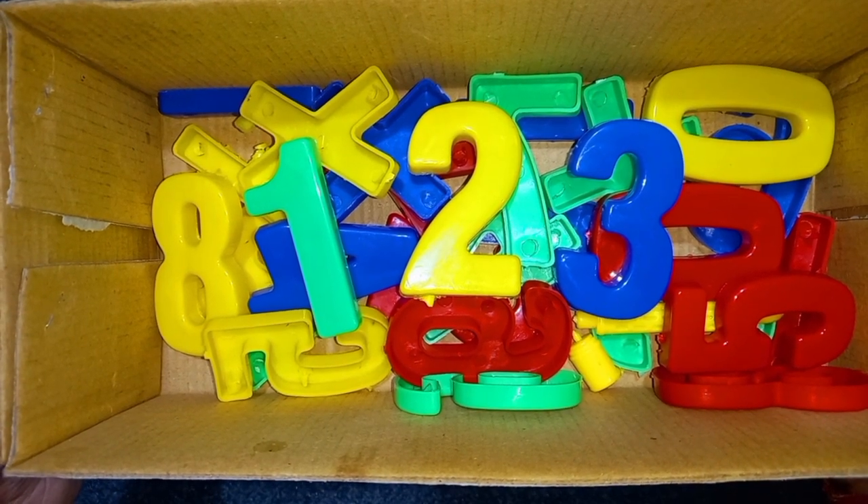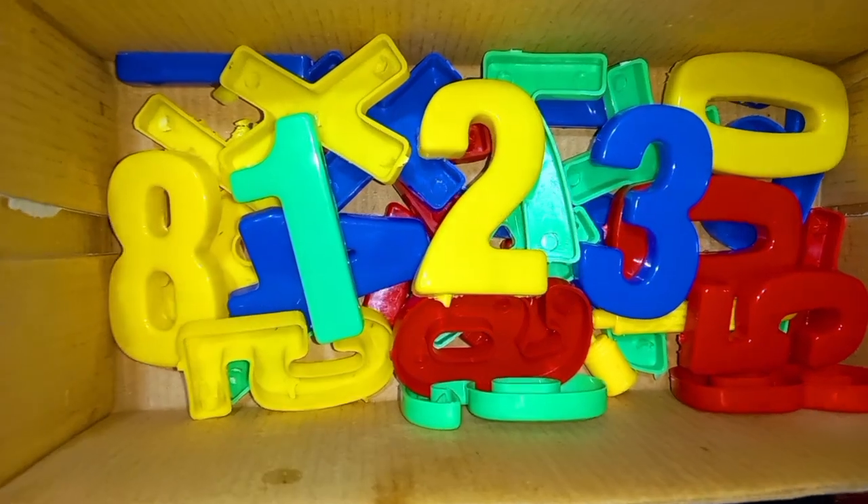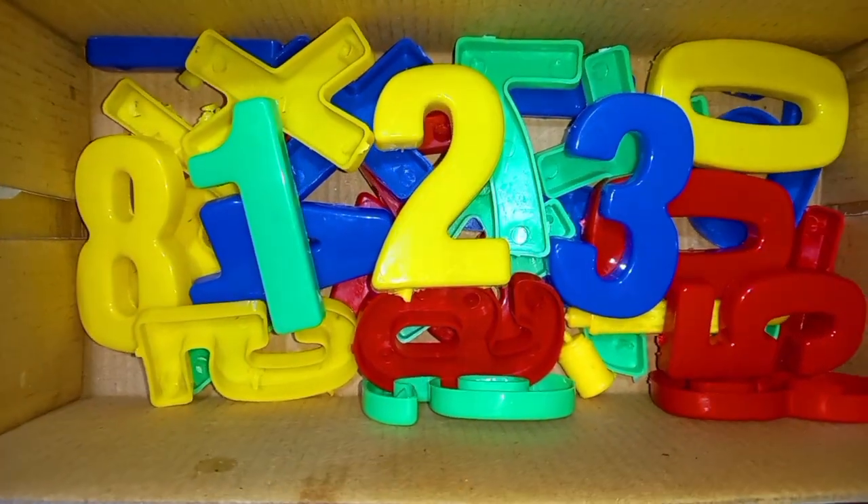Today we'll learn one, two, three numbers. Green color, yellow color, blue color.